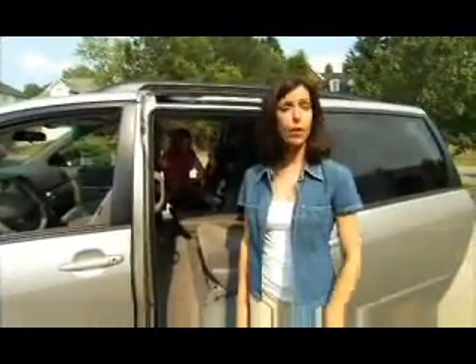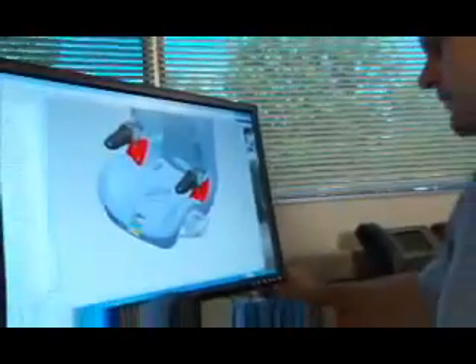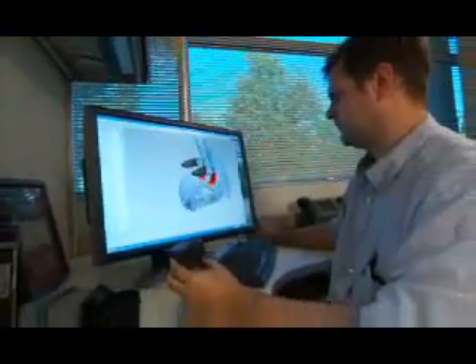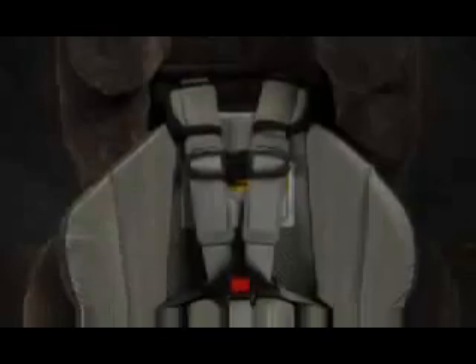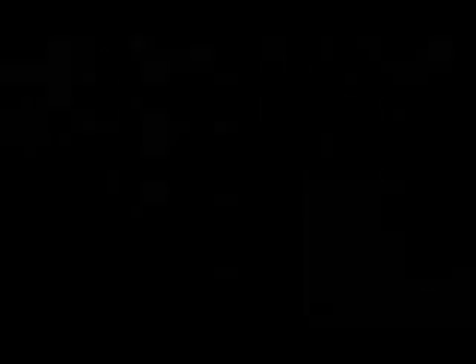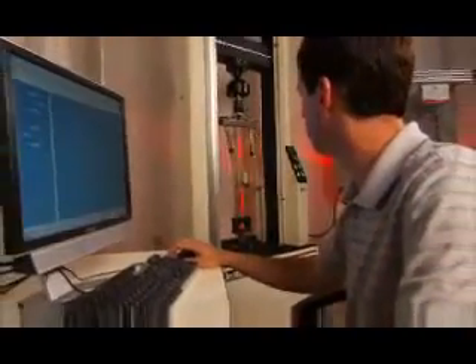Britax believes it offers parents the safest car seats on the market throughout each stage of a child's development. We design our car seats to exceed the safety standards set by the federal government. We continually enhance our products with energy management features, such as our patented Versa Tether with Crash Indicator that reduces seat movement, our HUGS pads that reduce the movement of the child, and our convertible car seat bases that crumple in a crash to distribute forces away from the child. And we test our products both in our crash test facilities and through independent parties.